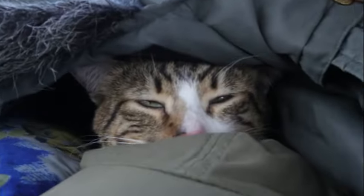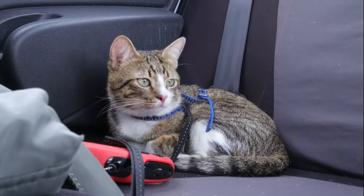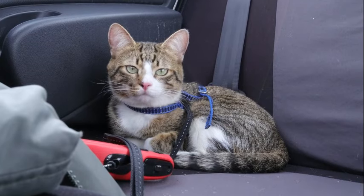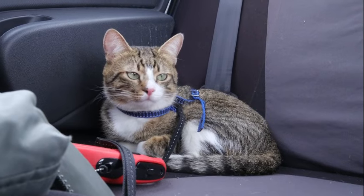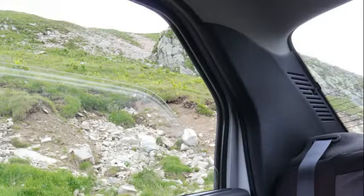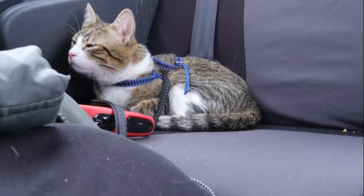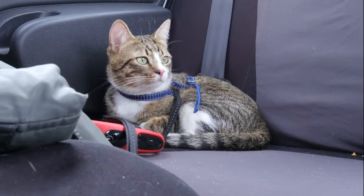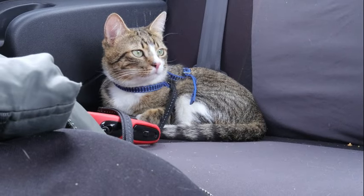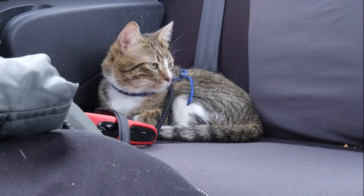In conclusion, binocular vision stands as a hallmark of sensory adaptation, conferring upon cats a unique advantage in hunting, navigation, and social interaction. By integrating visual input from both eyes, cats can perceive depth and accurately judge distances in their environment, enhancing their ability to thrive as agile predators and social beings. From the anatomical structures of the eye to the neural circuits of the brain, binocular vision represents a remarkable convergence of biology and behavior, a testament to the power of evolution in shaping the sensory capabilities of the animal kingdom.